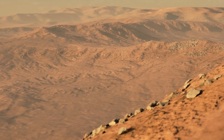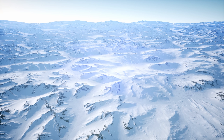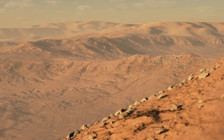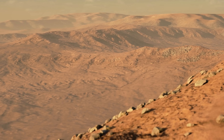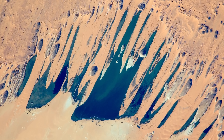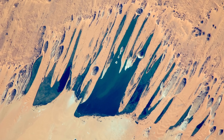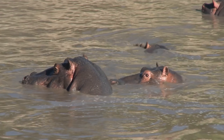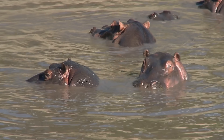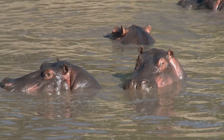Being the hottest and driest place on Earth, and essentially the largest hot desert on the planet - the biggest desert technically is Antarctica, but that's a cold desert - being the hottest and the biggest, we really don't expect any water, especially in the center. Yet here we are, and there are quite a lot of signs of remnants of water all over the place.